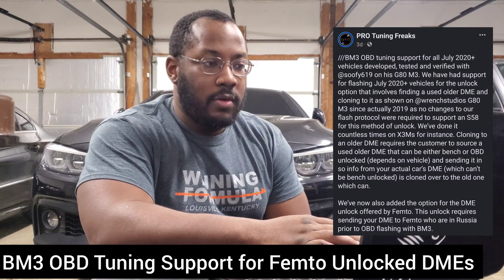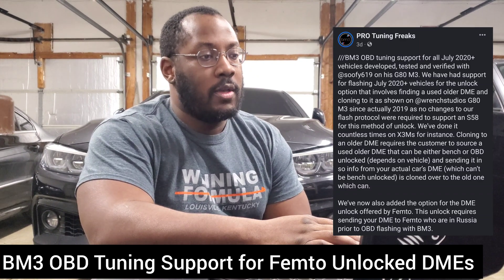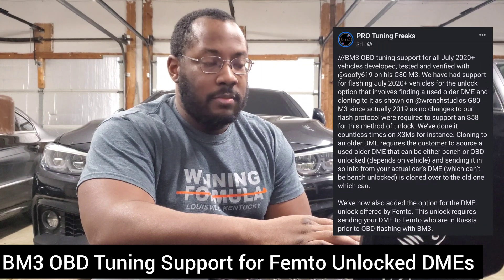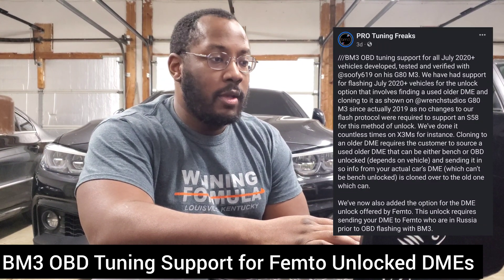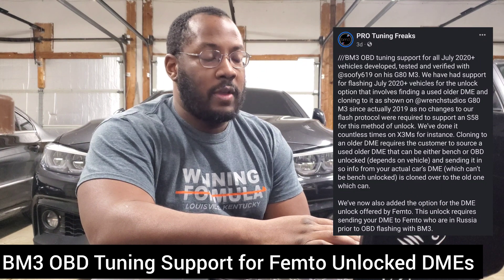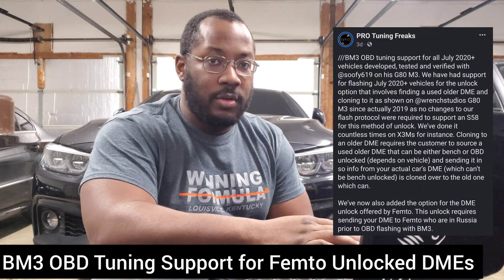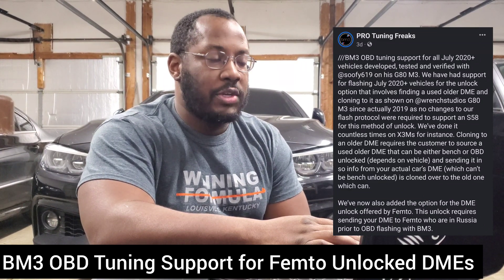Let's go over the history real quick. DMEs in cars that were built after the July 2020 cutoff cannot be unlocked through the OBD. This was discovered by some tuners and everybody immediately started scrambling, trying to find a way to get them unlocked. That has not happened yet, but we do have a company in Europe that is able to unlock the DMEs — as long as you take your DME out of your car and send it to them, they can unlock it and send it back so you can put a flash on the car.